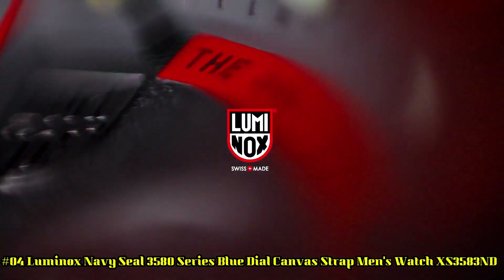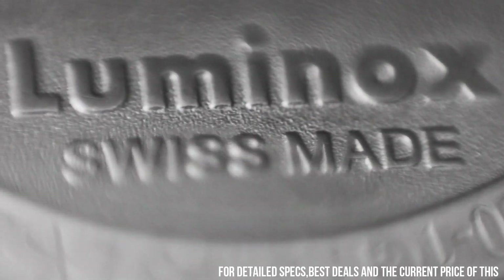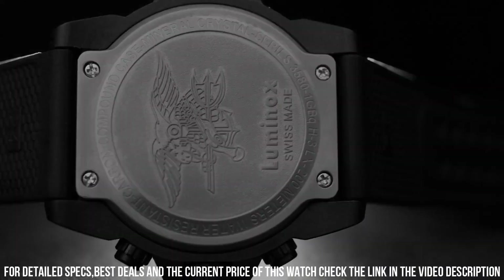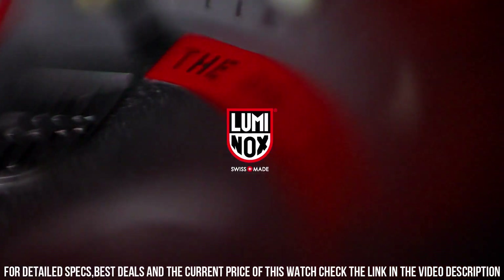Number 4: Luminox Navy Seal 3580 Series, Blue Dial, Canvas Strap Men's Watch XS3583ND. Handles pressure easily — make this Luminox your new everyday watch. Carbinox Case with 316L Stainless Steel Case Back, Carbinox Unidirectional Rotating Bezel, 12-hour, fitted with a Protected Color Light Tube, Sapphire Crystal Tempered Scratch Resistant Mineral Crystal, Movement Ronda 5030D HH1. Water Resistant to 200 Meters, 20 ATM, 660 Feet, Individually Tested. Black Rubber Signature Strap with Stainless Steel Brushed Signature Buckle, 24 x 22 mm.